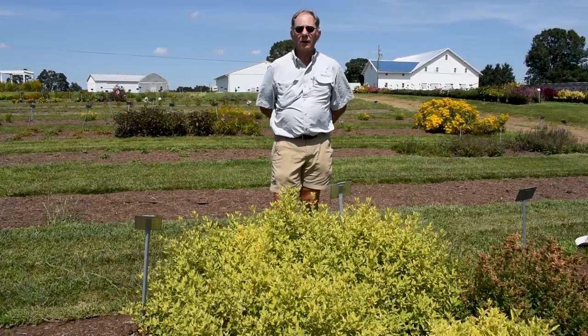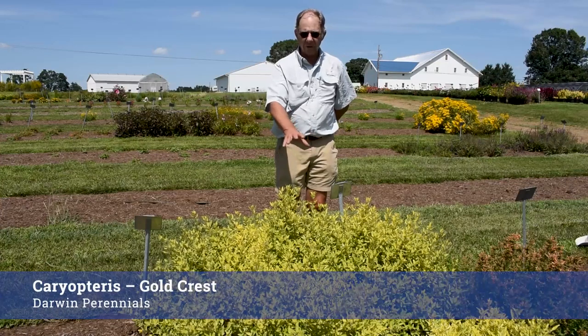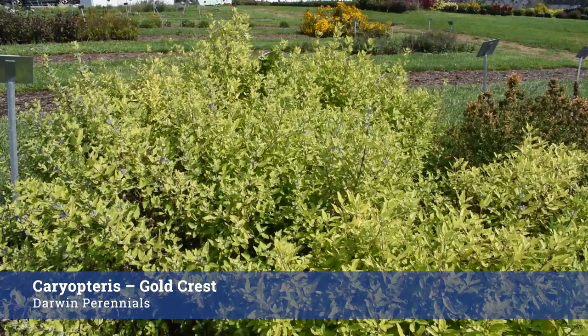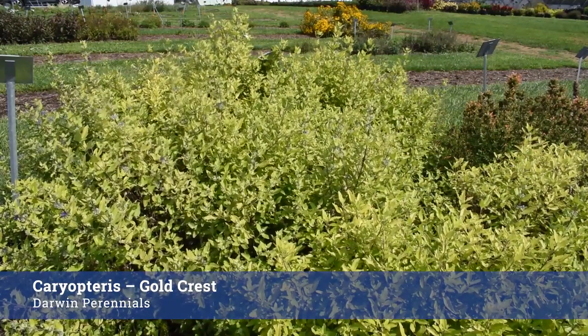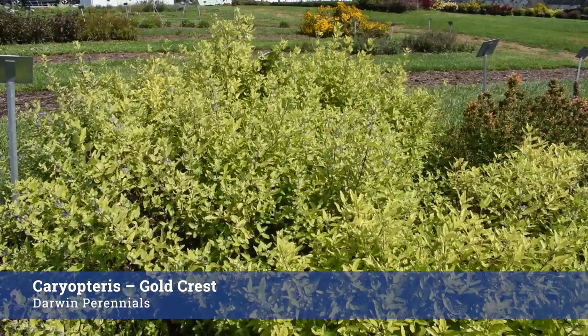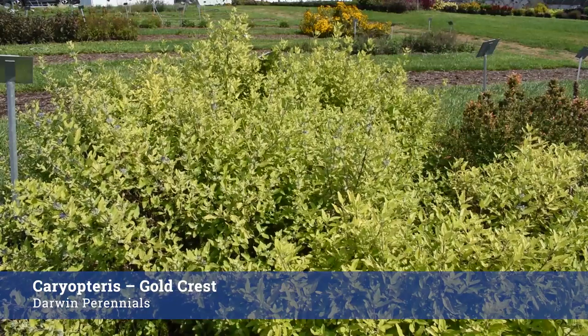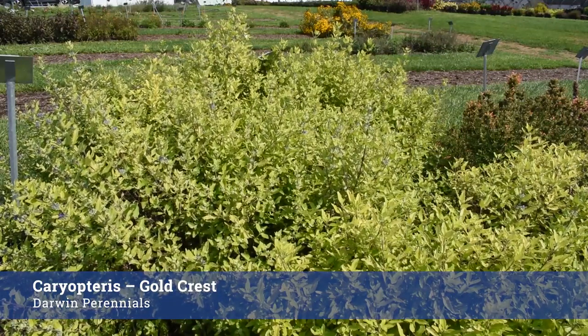There are more than a few cultivars of Caryopteris on the market. This is one from Darwin — Gold Crest — which is really a striking difference in foliage. It's not blooming just now but there are buds forming along the stem and it should be in bloom shortly. Really nice plant. No problem overwintering it, and this wonderful gold color with a blue flower is going to show very, very well.